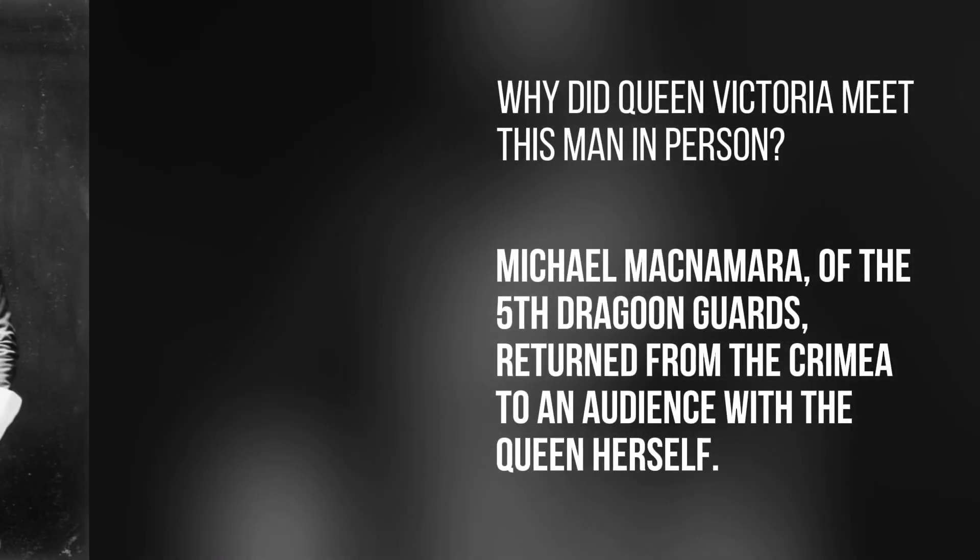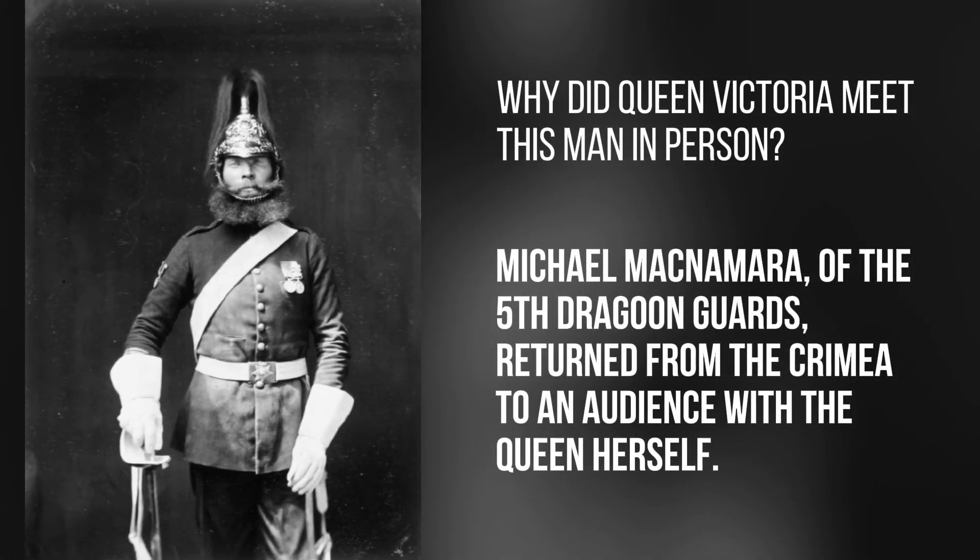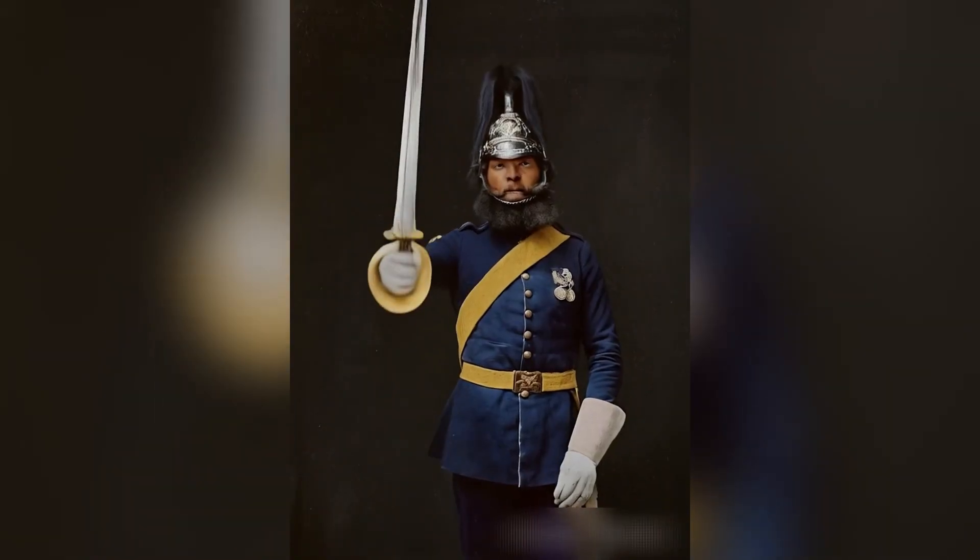Why did Queen Victoria meet this man in person? Michael McNamara of the 5th Dragoon Guards returned from the Crimea to an audience with the Queen herself.